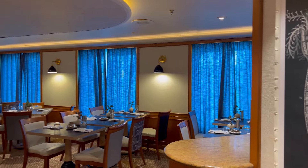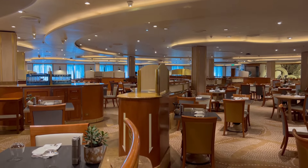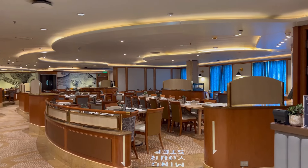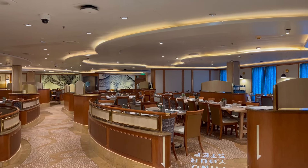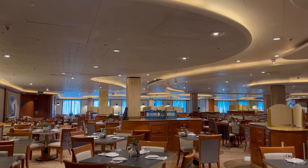Last but not least, it's time to check out the Waterfront Restaurant. The Waterfront Dining Room is the most subtle out of the three complimentary dining rooms onboard, and it serves a range of contemporary Australian cuisine.